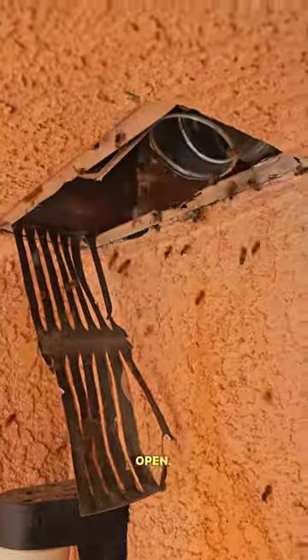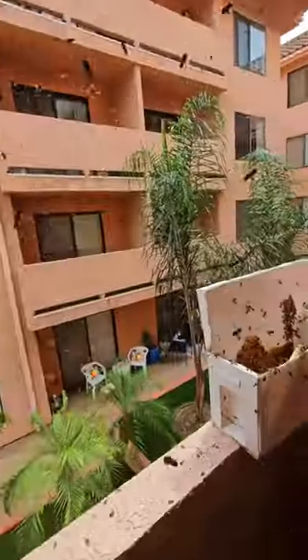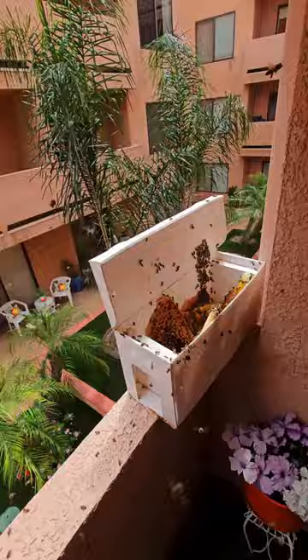Okay guys, we've cut it open. They've been busy — we've got our work cut out for us. Box full of brood, look at all this.